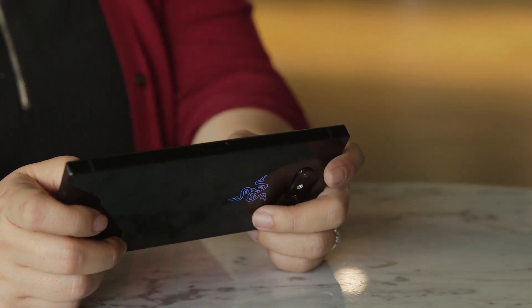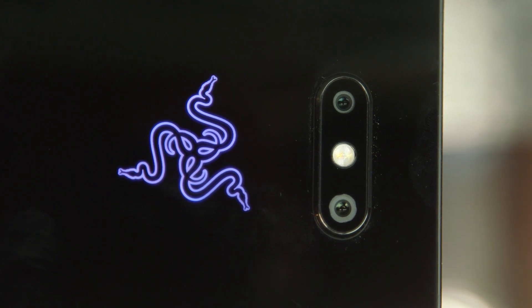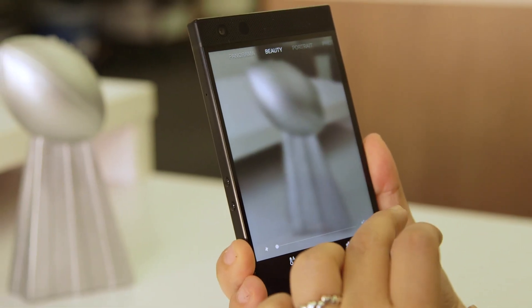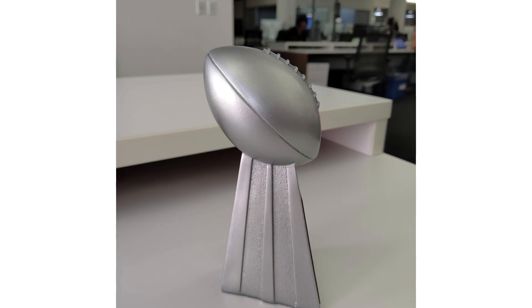Another disappointment is the camera. Razer made a big deal that the 12-megapixel shooter on the Phone 2 was a lot better than the original, with a new app featuring HDR, portrait mode, and beauty shots. While it's certainly a touch improved, it doesn't compare at all to something like the iPhone or the Pixel 3. Photos look flat and washed out, and low-light photos can get terribly noisy and blurry.